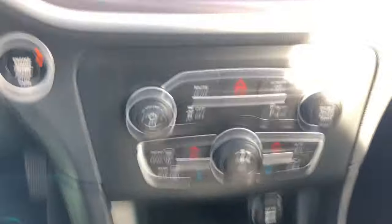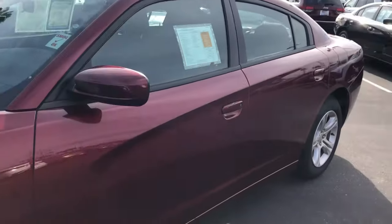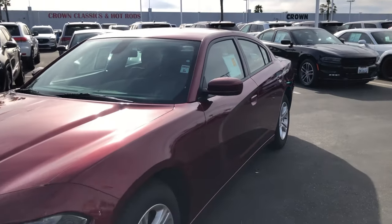Call, direct message us, or visit our website for pricing and much more details. Again, this is Crown Dodge Chrysler Jeep Ram Inventura and you just took a look at a pre-owned 2019 Dodge Charger SXT. Thank you and have a great day.